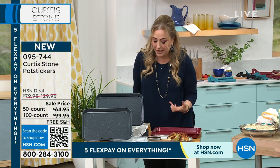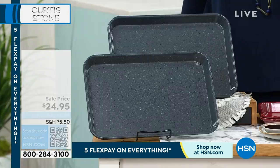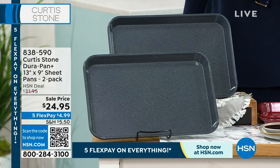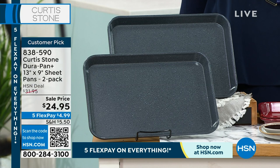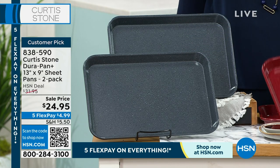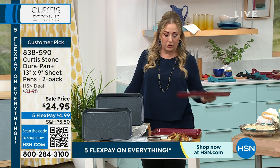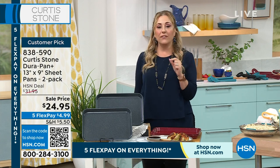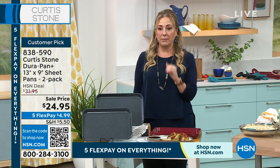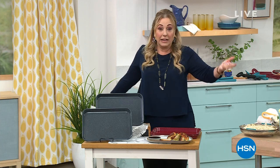One of the most popular items — the best-reviewed line at HSN is Chef Curtis Stone's line. We've got the baking pans in gray or red — those are the only colors available. You get two of them, perfect for roasting vegetables, roasting chicken, baking brownies, cookies — a million things. $24.95, an amazing deal, less than $5 on FlexPay. A huge customer pick. If I sat here and read all the reviews on HSN.com, it would take up the entire show.